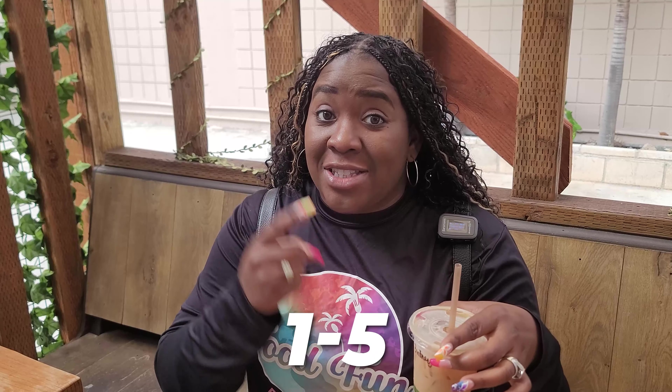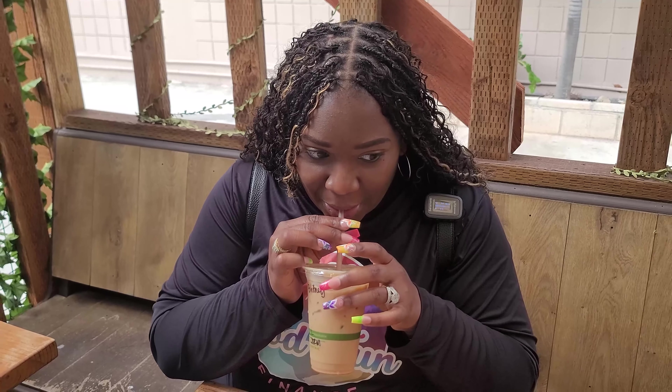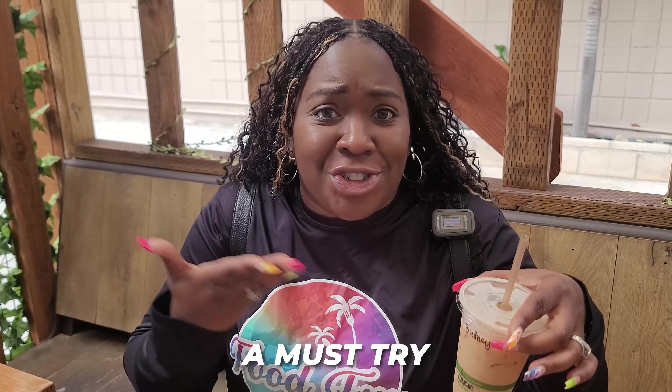If I had to rate this on a scale of one to five, I think this might come in at a four and a half. Like it's really good and the flavor is just amazing. So it is definitely a must try.